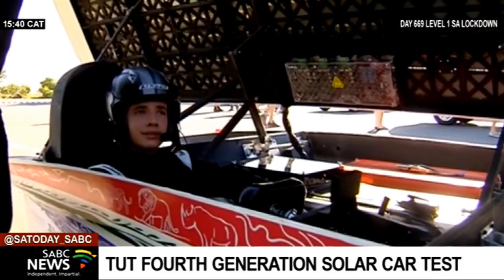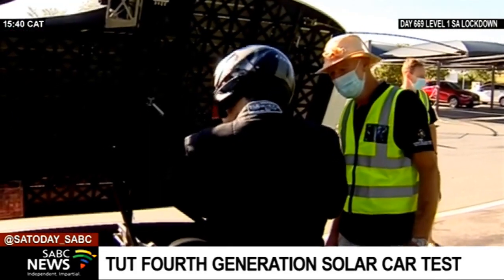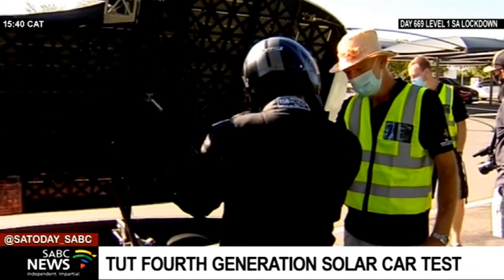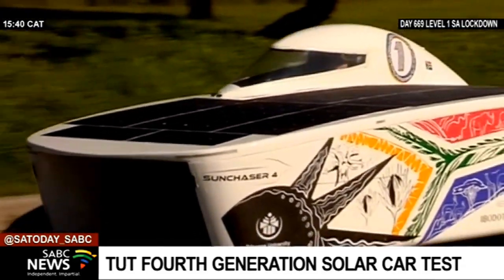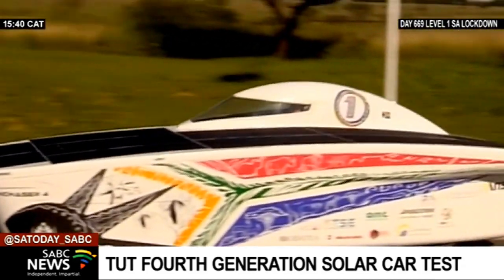According to the 2018 Sasol Solar Challenge, TUT's Sun Chaser team is ranked number one on the continent. This road trip being embarked on is part of preparing for this year's Sasol Solar Challenge taking place in September.